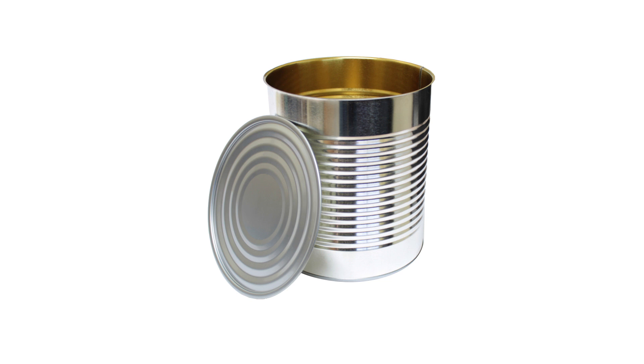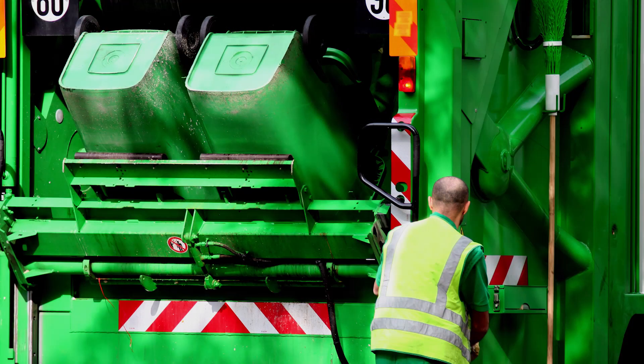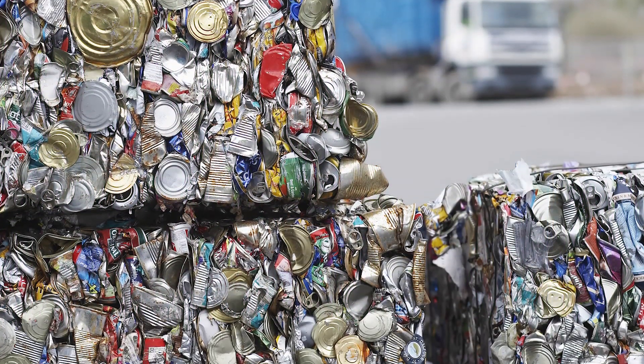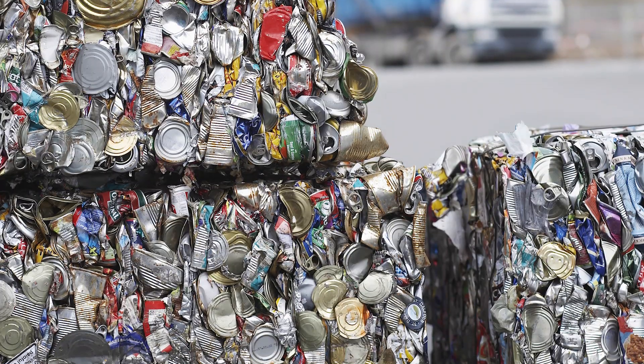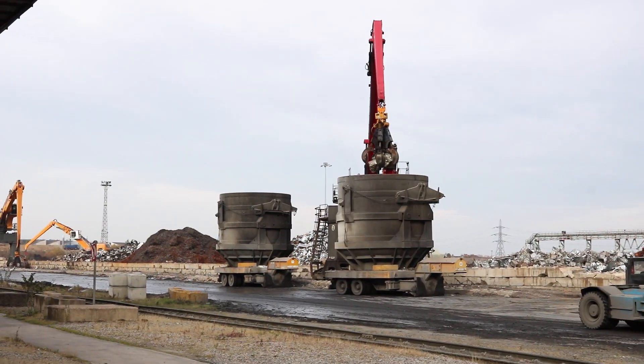Products made from steel go on a fantastic journey starting from when they are recycled. Recyclables are collected and sorted and taken to a steel plant. Steel cans are mixed with other steel scrap, loaded into baskets at the steel plant, and emptied into an electric arc furnace.